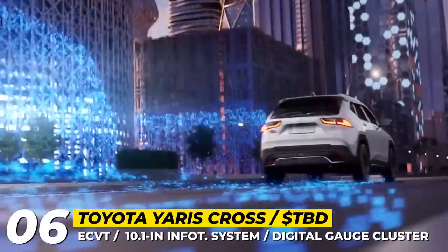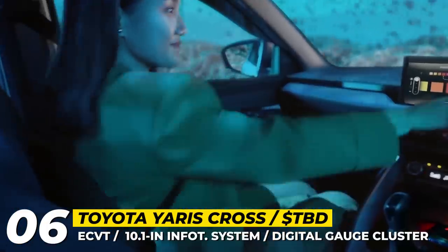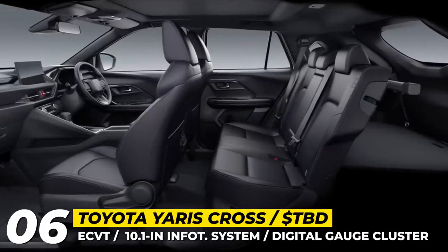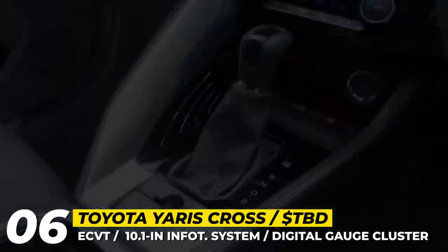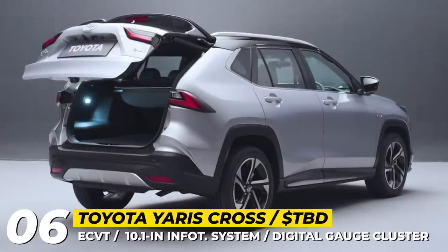The model offers three trim levels, with standard equipment including LED headlights, Toyota Safety Sense, and parking sensors front and rear. Inside you will find a practical cabin with optional leather upholstery, a 7-inch digital cluster, and either a 9 or 10.2-inch infotainment screen. Wireless Android Auto and Apple CarPlay support is standard for both.